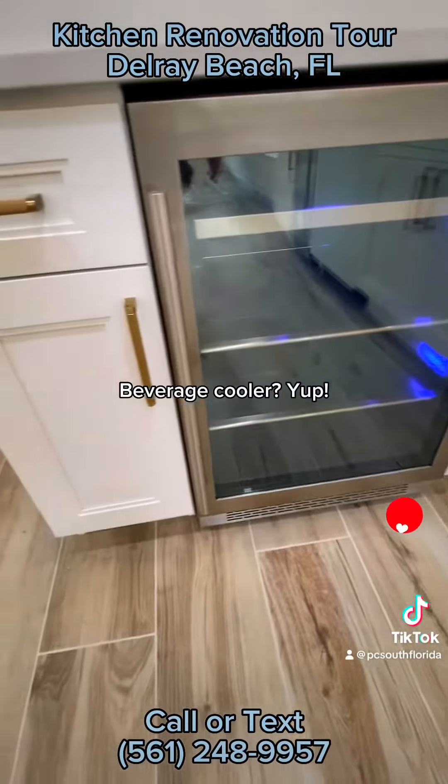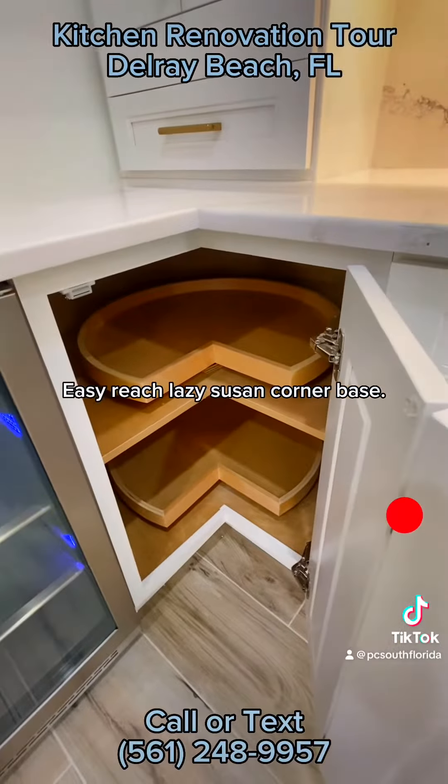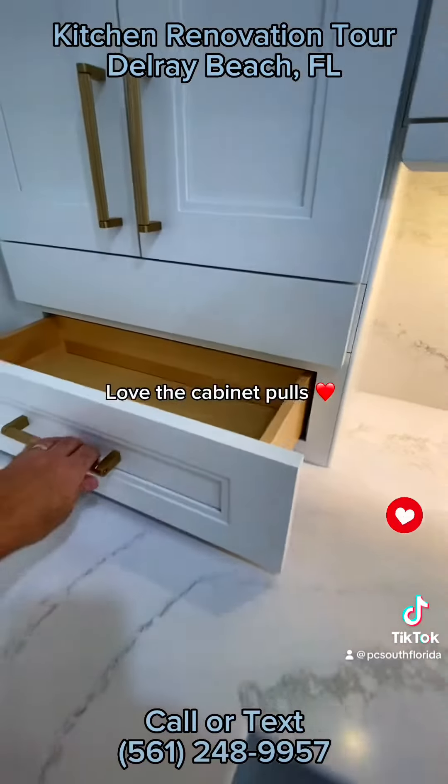Beverage cooler, yup! Easy reach lazy Susan corner base. Love the cabinet pulls!